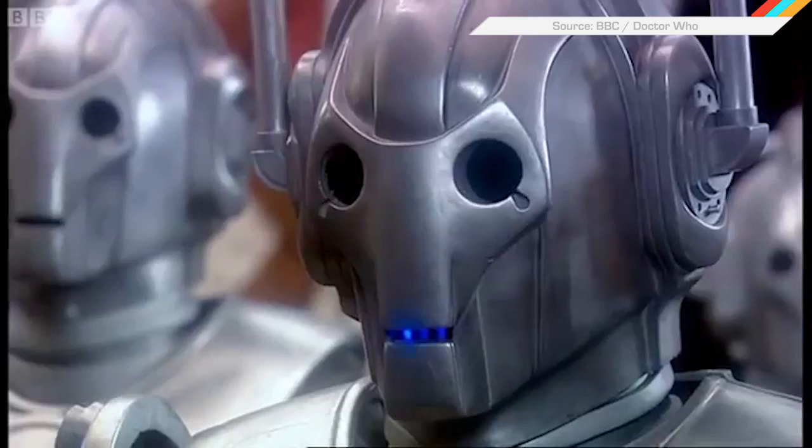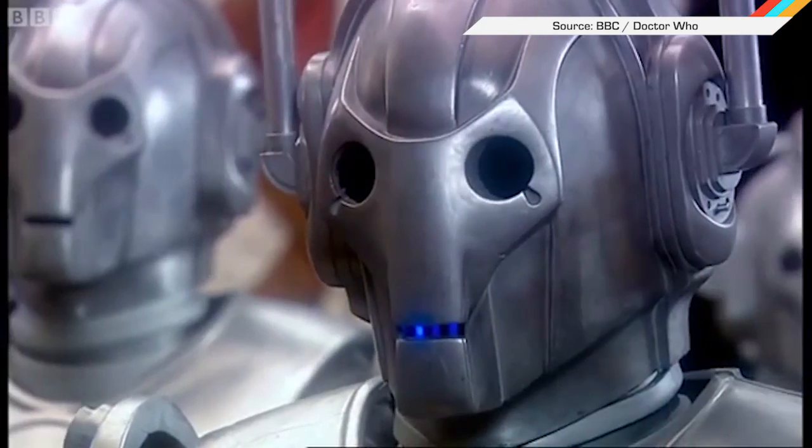What do you mean that's not a Cyberman? This is? You are not compatible. Maybe that's where he went.